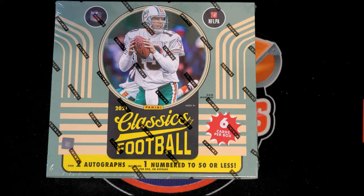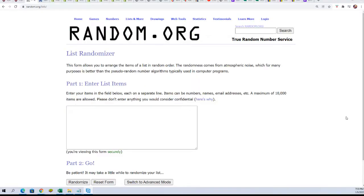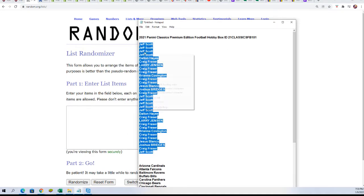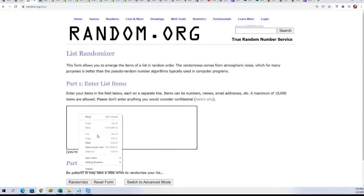Good luck everyone in classics football. We did have a new filler up, but Jeff got every spot in the filler — he won the very last filler, which was Filler G. Now it's time to rip this thing open. We're gonna start off with the random to find out who gets what team in the break. Seven times through for the owner names, seven times through for the teams.